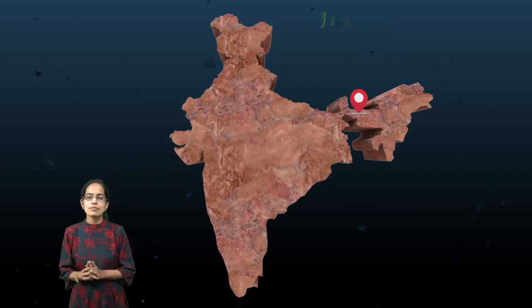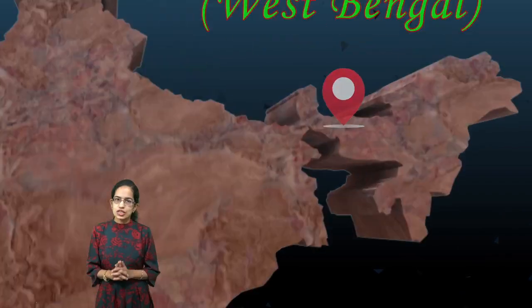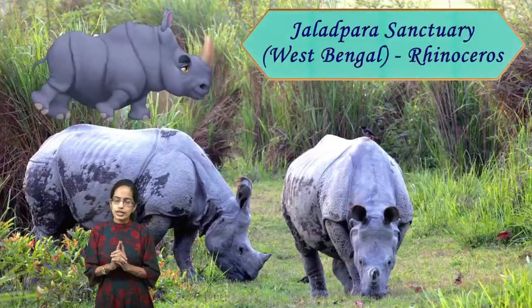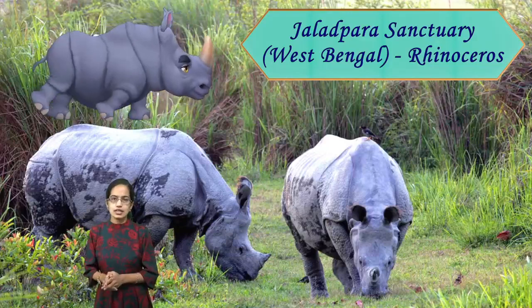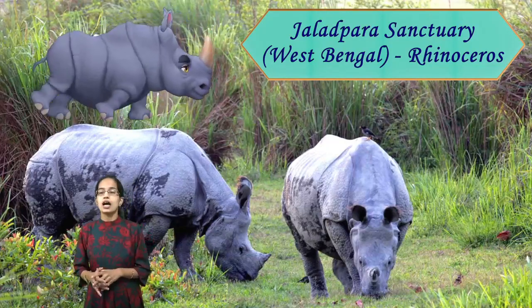In West Bengal we have Jaldapara Wildlife Sanctuary, again known for its one-horned rhinoceros. This is another important location for the one-horned rhino, after Kaziranga and Pobitara Sanctuary in Assam.